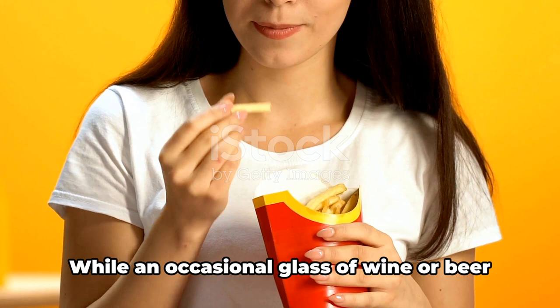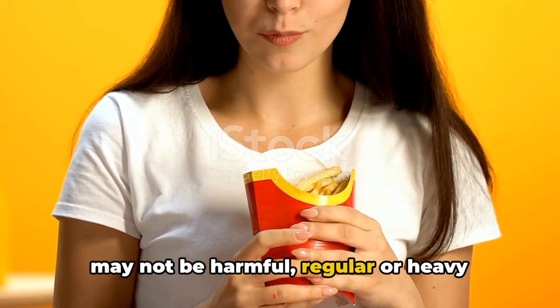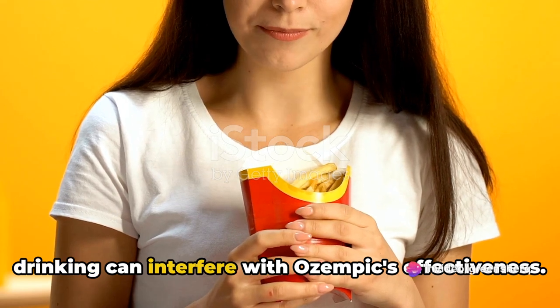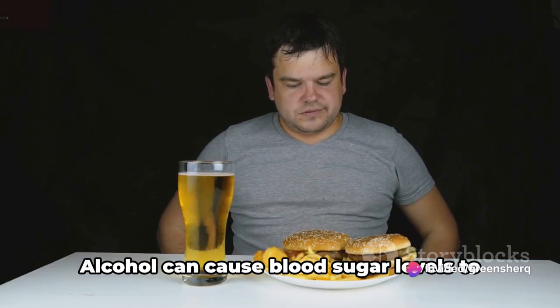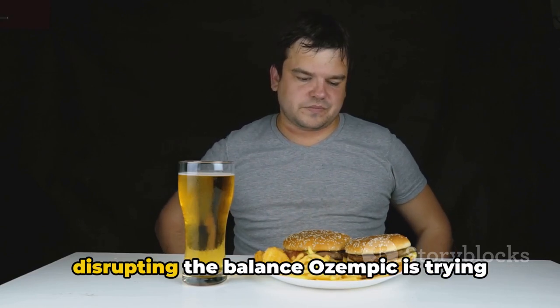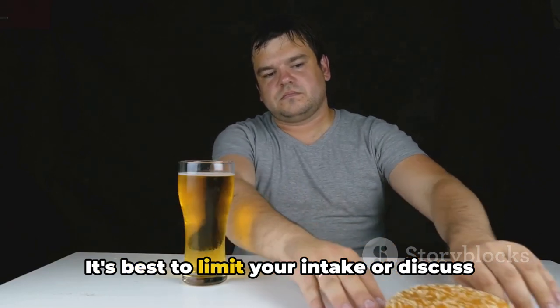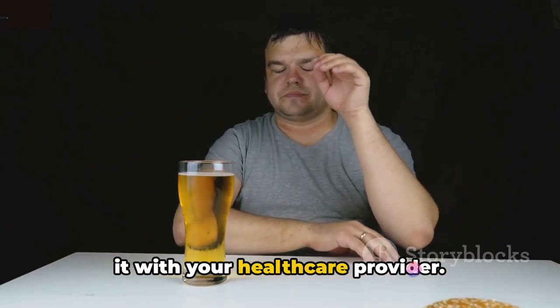Next up is alcohol. While an occasional glass of wine or beer may not be harmful, regular or heavy drinking can interfere with Ozempic's effectiveness. Alcohol can cause blood sugar levels to either rise or fall unpredictably, disrupting the balance Ozempic is trying to maintain. It's best to limit your intake or discuss it with your healthcare provider.